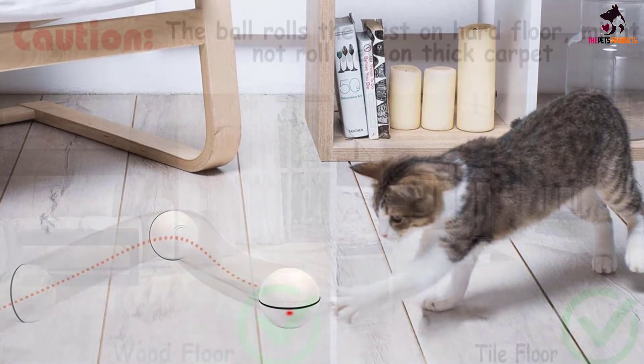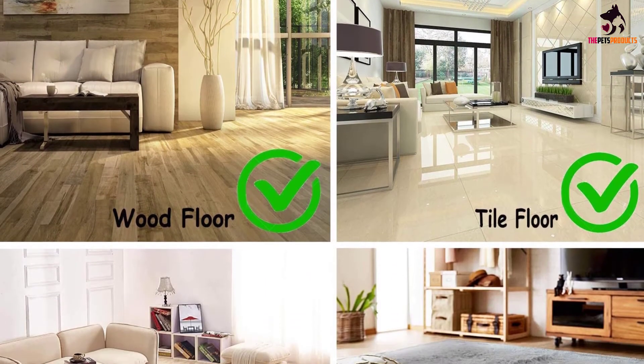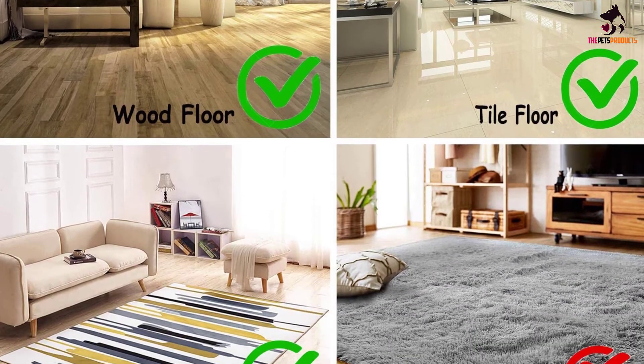Reviewers appreciate that this toy is durable, and also that they don't need to constantly purchase new batteries. Several note that their cats play with it for hours on end.